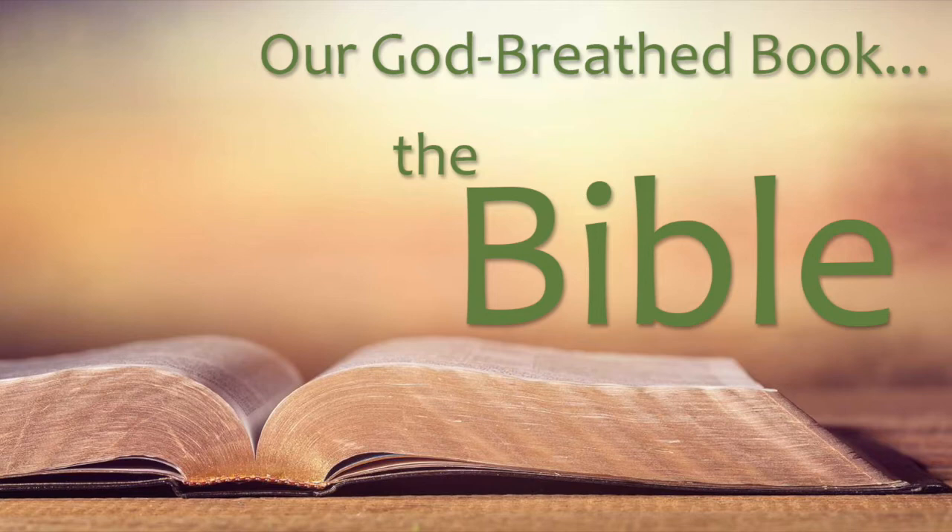The difference between this and, say, a Nelson or Zondervan is that where this is going to say 'throughly furnished unto good works,' yours is going to say 'thoroughly.' We're still talking about the Word of God — you're still carrying the Word of God. It just says 'thoroughly' instead of 'throughly.' Sometimes this would say 'astonishing' and yours would say 'astonished.' Still the Word of God — it's not been changed.